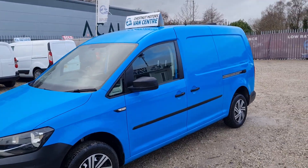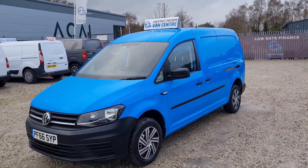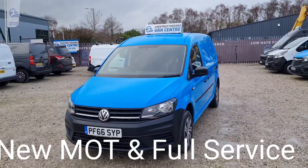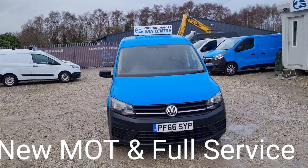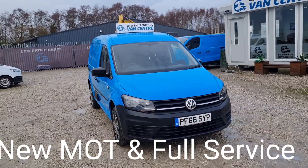At every angle this van looks absolutely fantastic — drives as good as it looks. These Caddys are fantastic vehicles. Let's have a look inside.